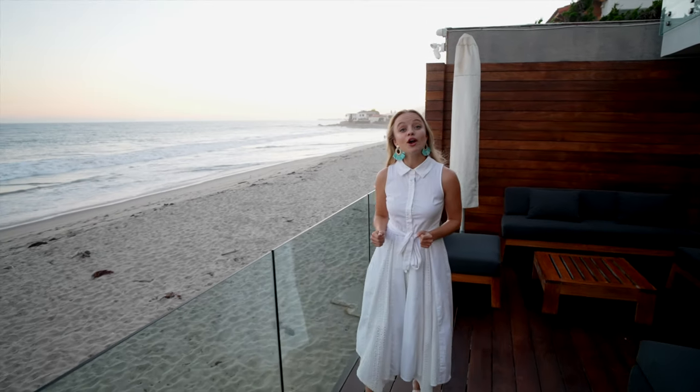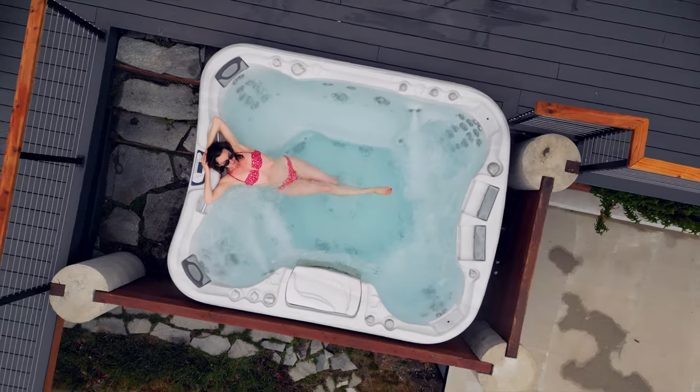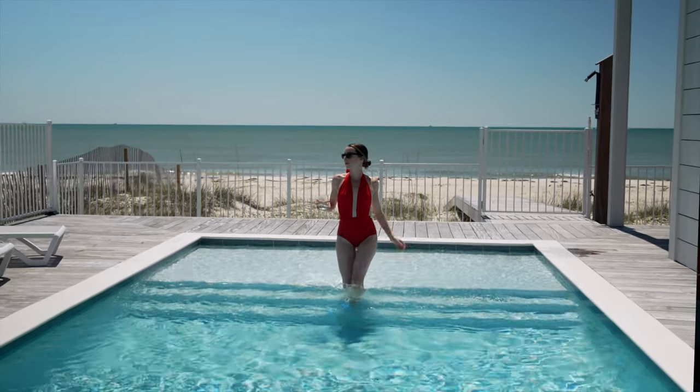We here at Wander believe humans are meant to explore the earth and that those experiences are best when shared. Anyone can stay at one of our properties, but now you can own a piece of our portfolio of homes with Wander Atlas. Learn more at wander.com/atlas.